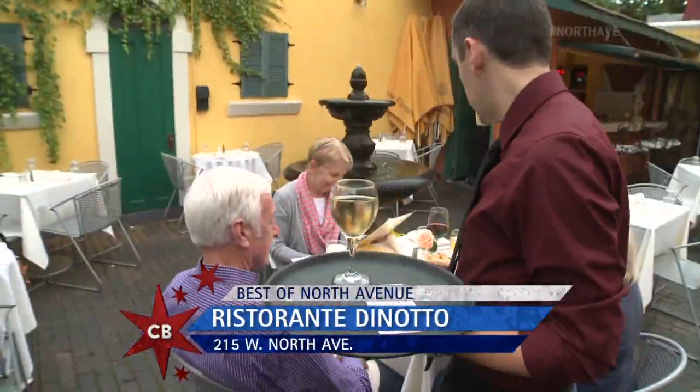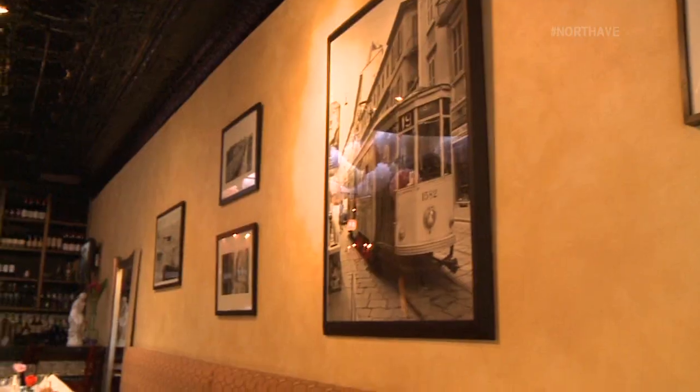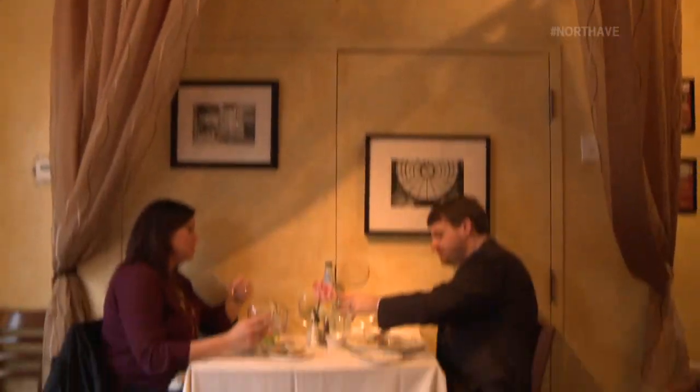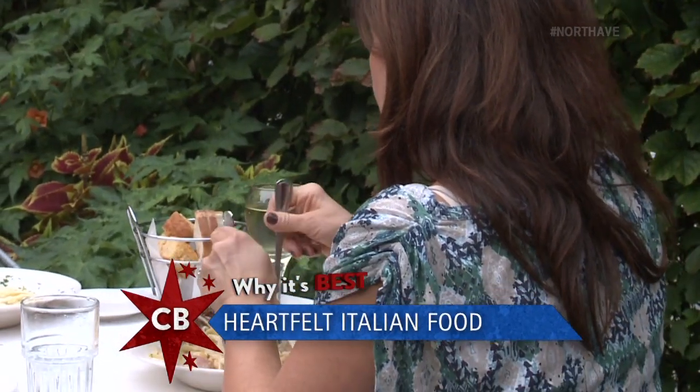No matter how you say it, there's no mistaking Donotto's has some of the best Italian food in Chicago. The food's amazing. It's Donotto without the Chicago S — they probably have a lot of Chicagoans saying we're going to Donotto's tonight, or Dino's. Dino is just the best. He's as nice as his food is good. It's all food from the heart, and it's meant to make people feel good.